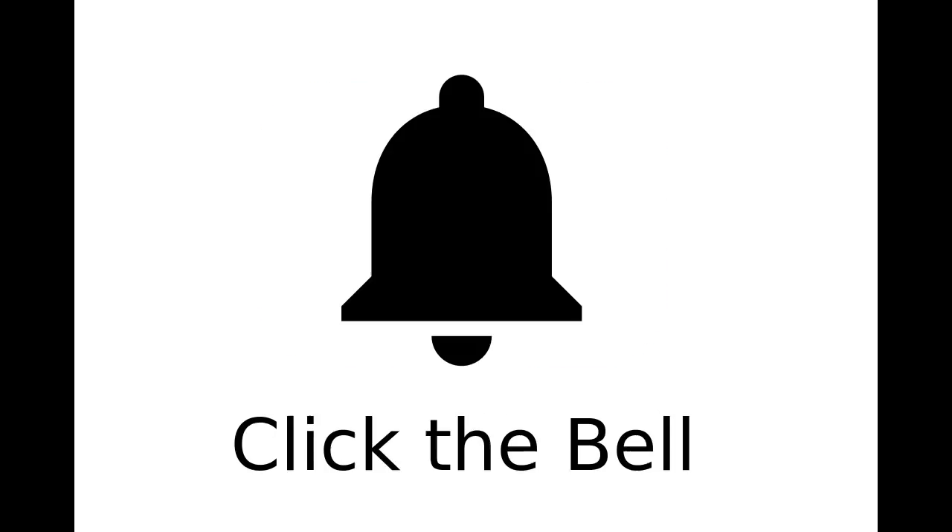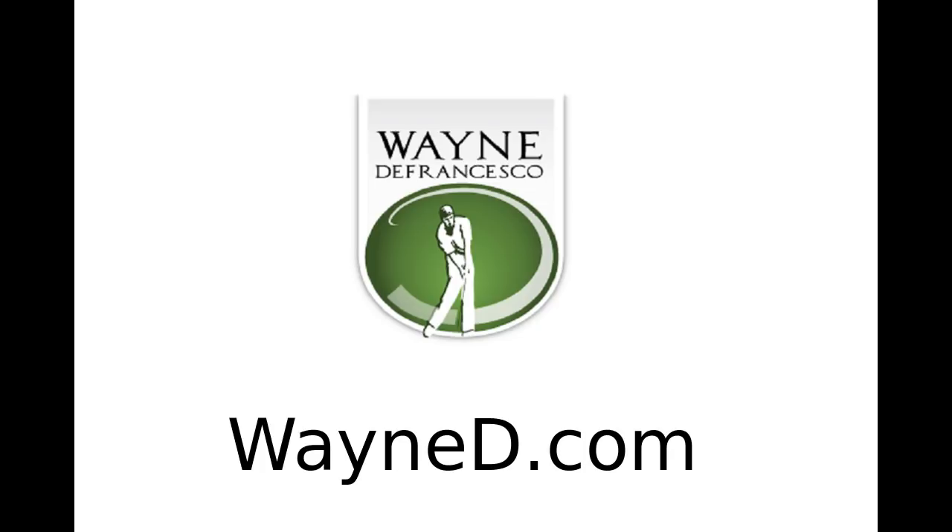Remember to subscribe, click the bell to receive notifications, and visit waynd.com.